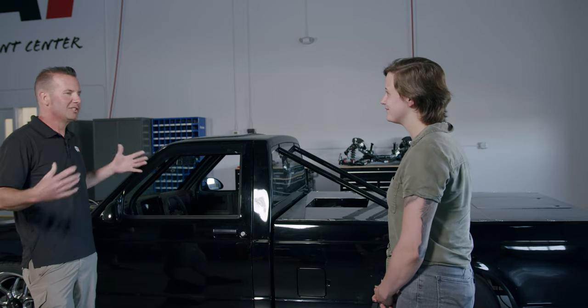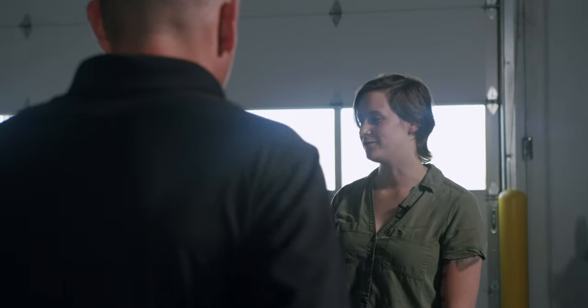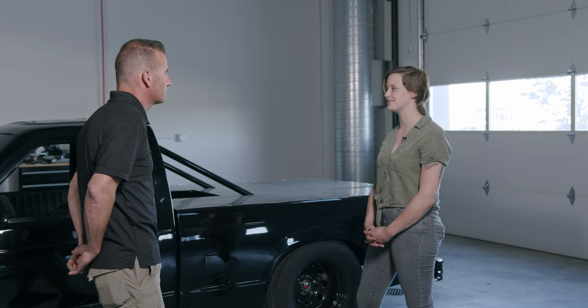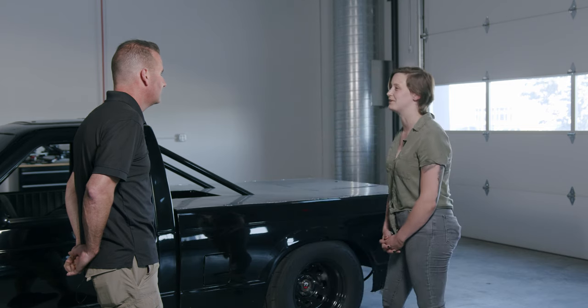What got you into cars? When did this happen? So when I met my husband, we were teenagers and he had gotten his first car, and I spent a lot of hours just hanging out with him in the garage. I had to learn to love it if I wanted to hang out with him — I was handing him wrenches and screwdrivers. I actually didn't know what pliers were when I met him.